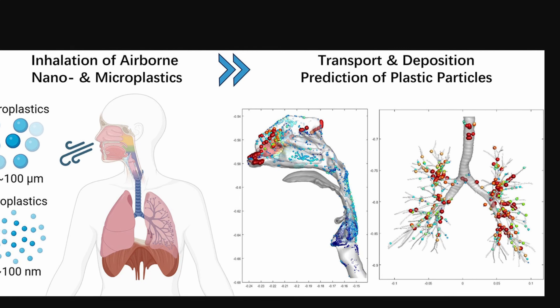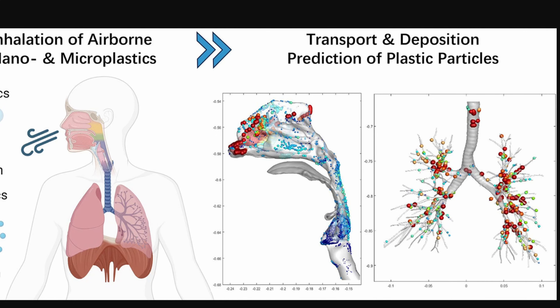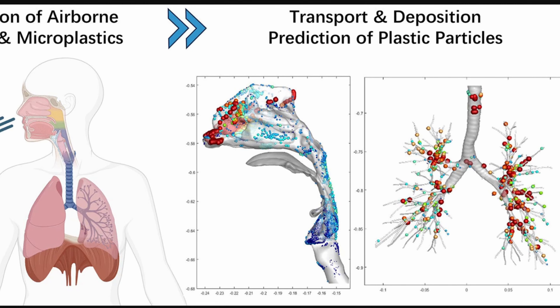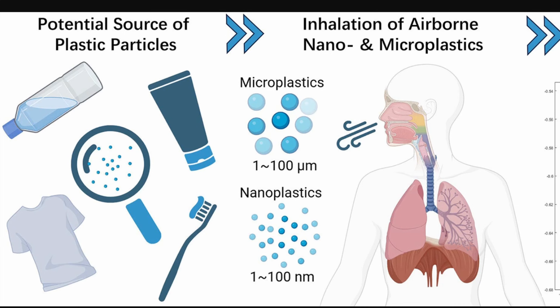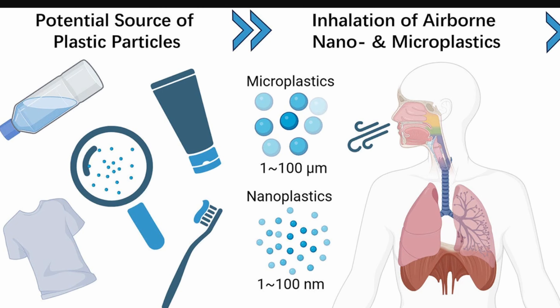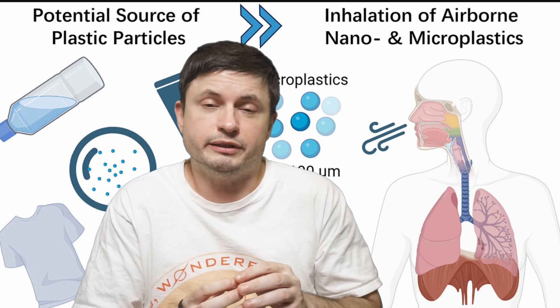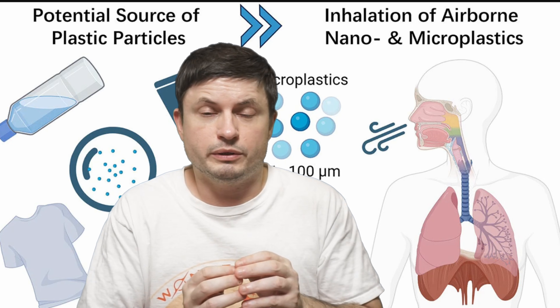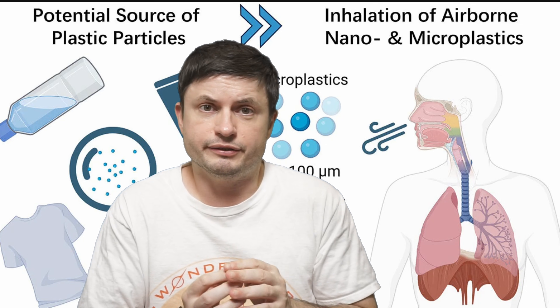These tiny fragments, often invisible to the naked eye, have now permeated virtually every body part inside a typical human. Some of these locations are really surprising — we expected them in lungs and hearts, but not in the placenta or the brain. The key question we're tackling today: what happens when the plastic gets inside, and how dangerous is it?